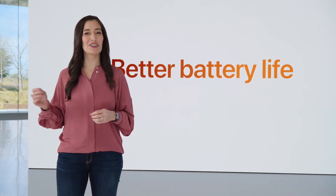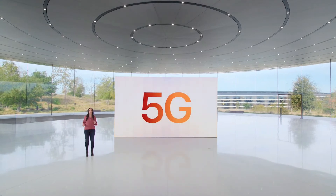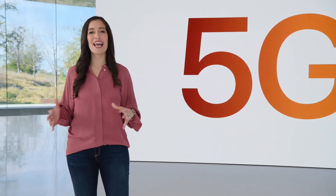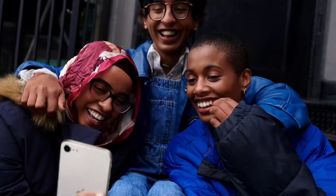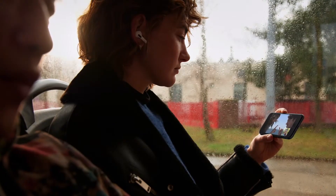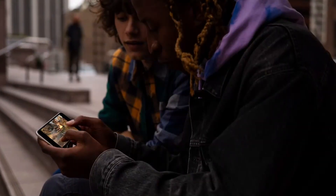We're bringing 5G to our most affordable iPhone, so iPhone SE can take advantage of the latest generation of technology. You get super-fast downloads and uploads, lower latency, and better experiences in more places — like seeing family with higher-quality HD FaceTime calls even when you aren't on Wi-Fi, enjoying your favorite movies with friends using SharePlay, or playing multiplayer online games.